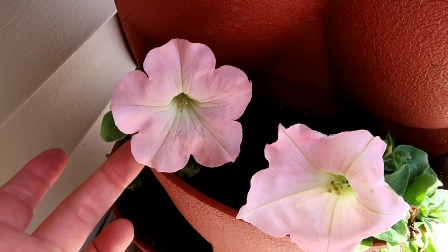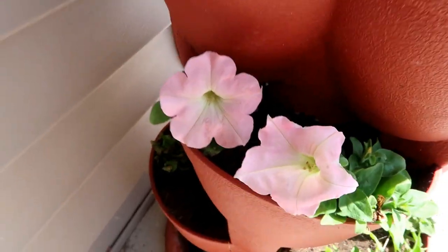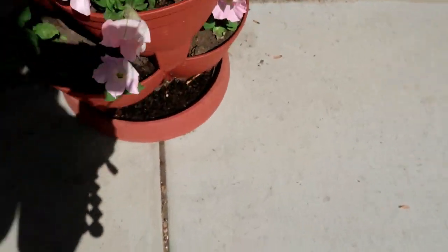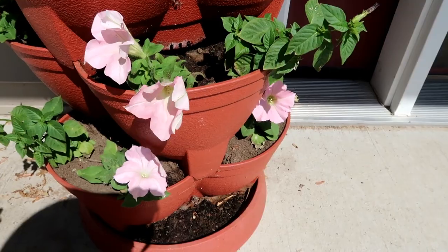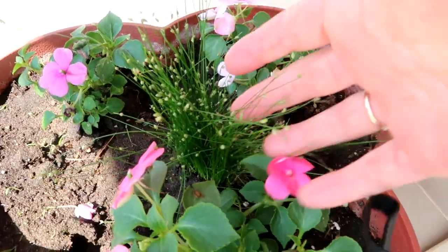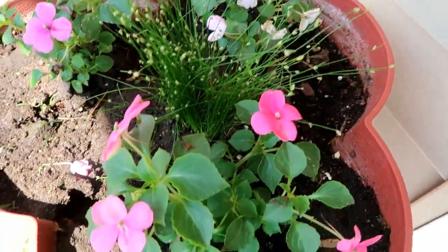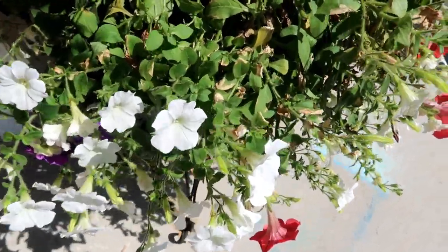There is the apple blossom petunia — isn't it just the most beautiful thing? It kind of likes some shade or part sun. This spot just gets later afternoon sun and so it's doing great here. This is called something like firecracker grass — I've never had it before so we'll see how that does this year.